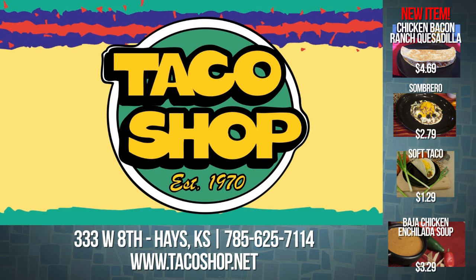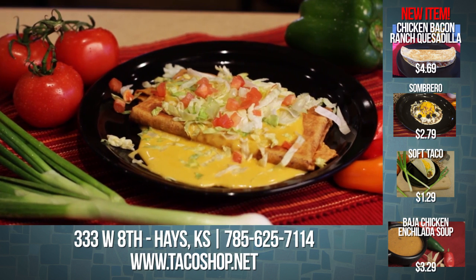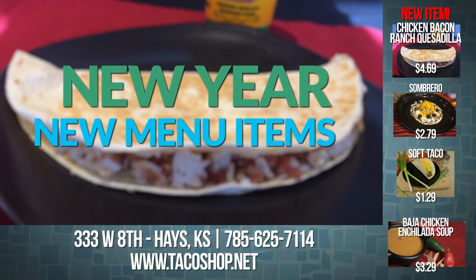Hungry? Taco Shop in Hays has the solution. Fresh, original food made from scratch each day. The new year brings a new menu item to Taco Shop.